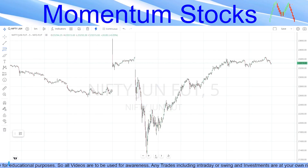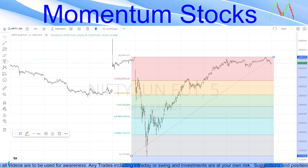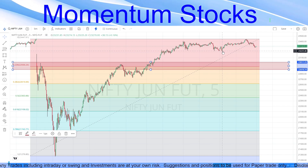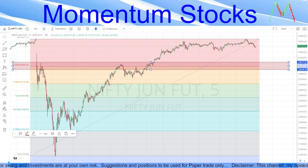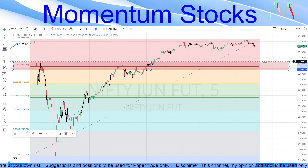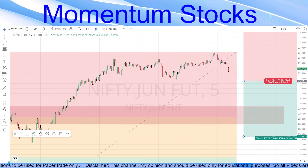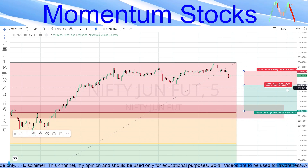Drawing a Fibonacci from the recent bottom to the top, the first retracement level is at the 23.6 level where we can also draw a clear support zone. For tomorrow's session, if yesterday's low of 23,255 is broken, keep a stop loss of around 40 to 50 points and target 23,017 area — roughly 22,936 to 23,017. This is an easy 1:2 to 1:3 risk-to-reward trade.